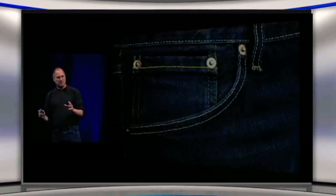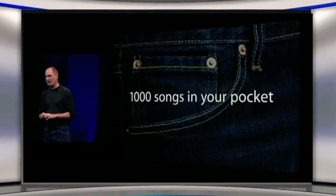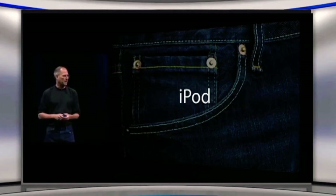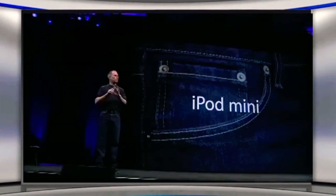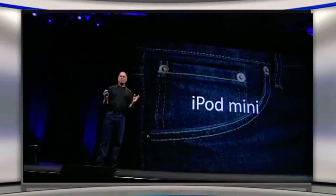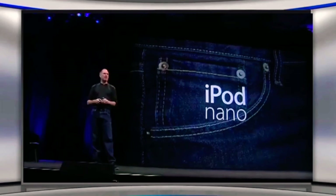Let's go back to the beginning, because we started this all with 1,000 songs in your pocket. We started it with the original iPod, and then we carried 1,000 songs in your pocket over to the iPod Mini. Now we're going to replace the iPod Mini with a new player, an entirely new ground-up design that also has 1,000 songs in your pocket, and it's called the iPod Nano.